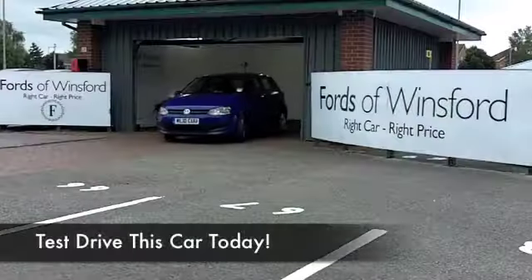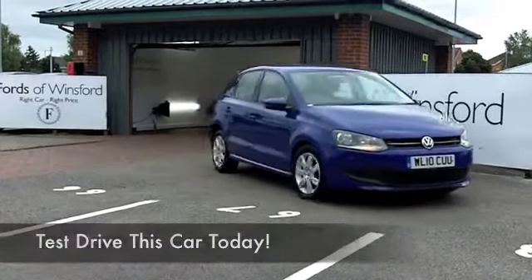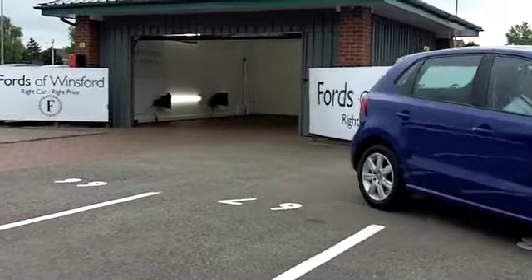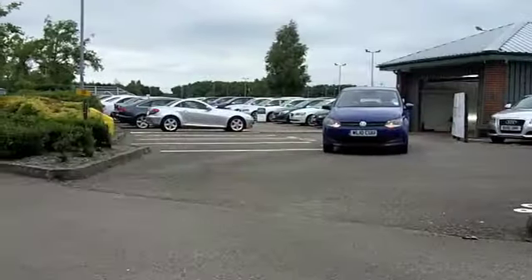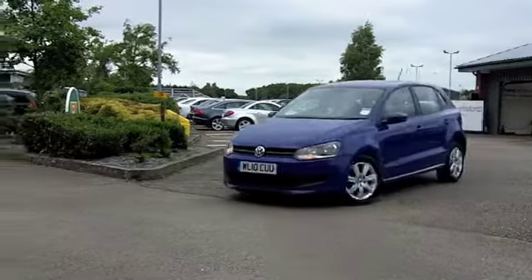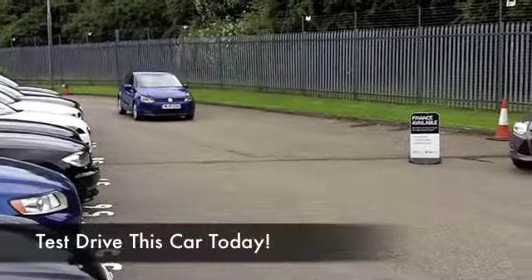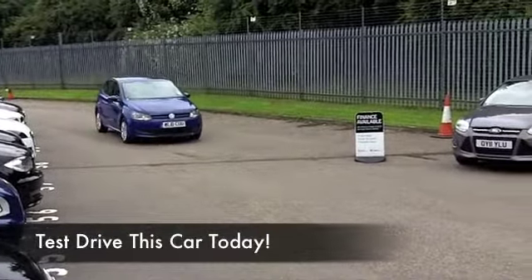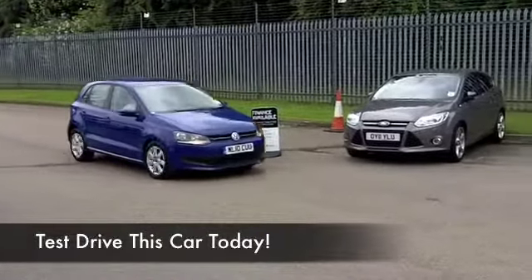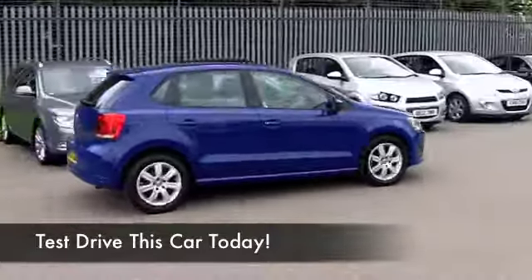It has to be said, the Polo is a great looking car, nicely built, looks great in blue as well. This one from 2010 has just about 25,500 miles on the clock — hardly anything to worry about there — and a full service history to back that up. It has that really nice 1.6 diesel engine up front, so you can expect plenty of power but really keen running costs.